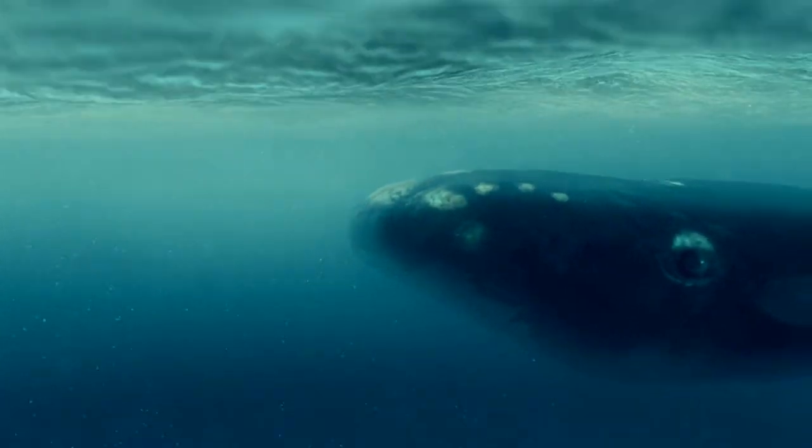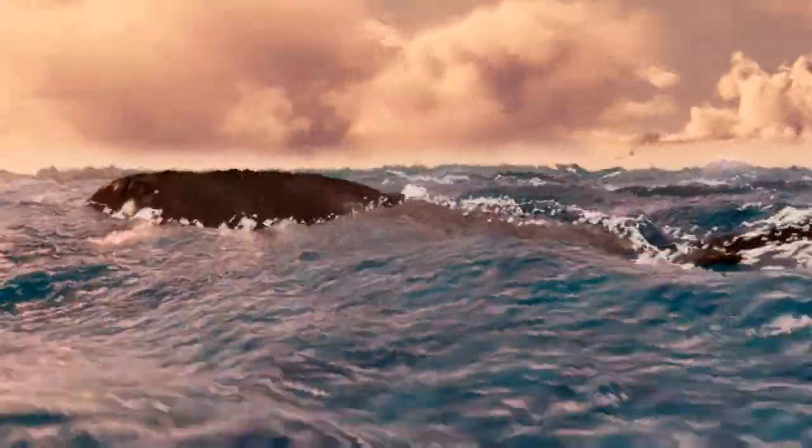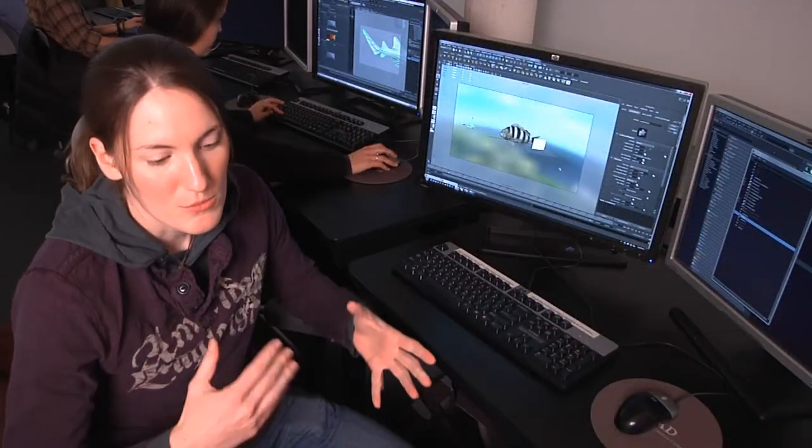Gray's Reef National Marine Sanctuary is an eye-pleasing oasis of phenomenal splendor. This project had a pretty high standard because we were going for photorealism. We wanted to really portray what these creatures looked like in their environment.